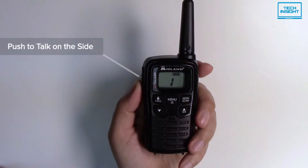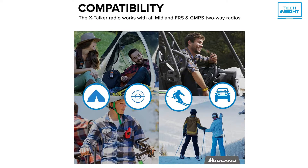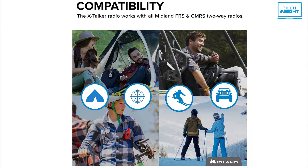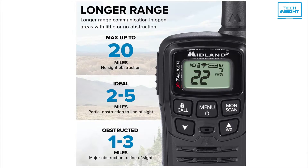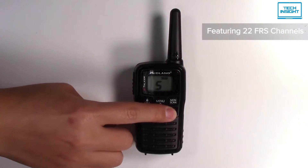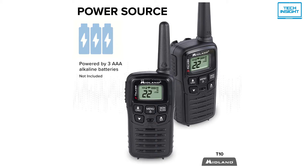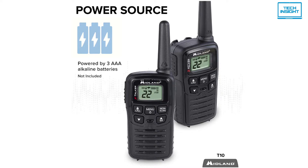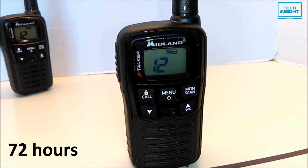It is a water-resistant radio that provides clear point-to-point communication, reception, transmission, and sound quality. Connecting to other FRS or GMRS two-way radios is limitless as long as you connect to the same channels or frequencies, up to 20 miles. The T10 features 38 privacy codes and 22 scannable channels. Unlike other FRS walkie-talkies that use lithium batteries, each T10 X-Talker is powered by three AAA alkaline batteries, which last at least 72 hours with minimal usage.